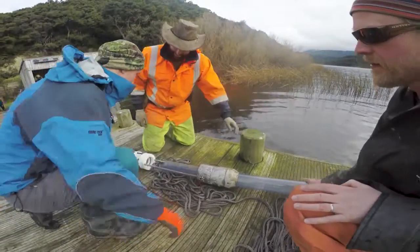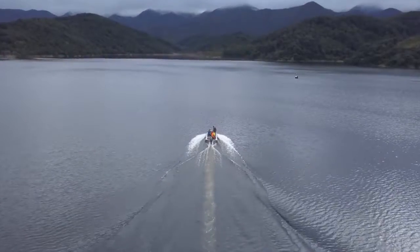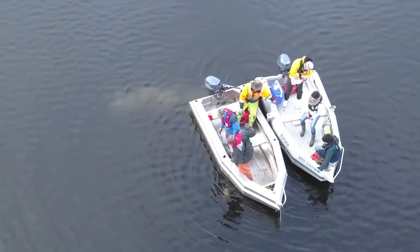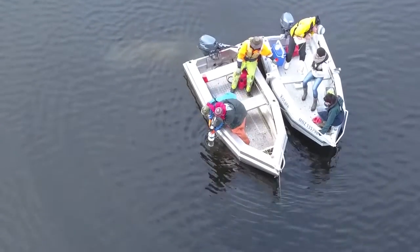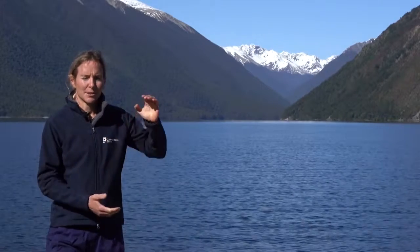To collect a sediment core we go to the deepest part of a lake and use scientific equipment to collect a sample from the bottom. The sample is about 10cm wide and up to 2m long.